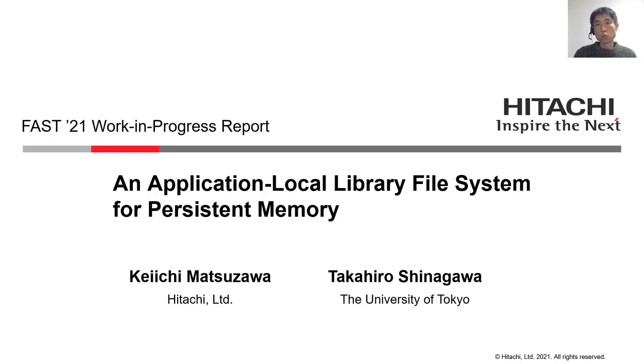Good morning, everyone. My name is Keiichi Matsuzawa from Hitachi. I will introduce our current study about an application-local library file system for persistent memory.